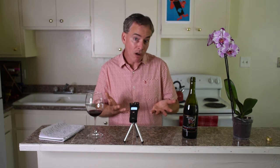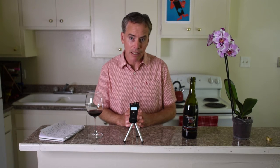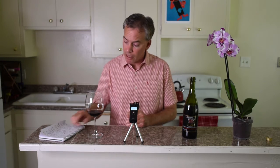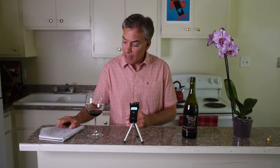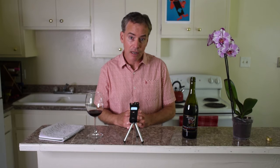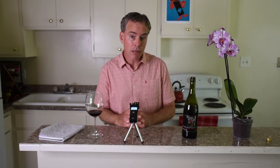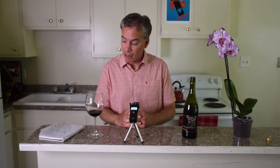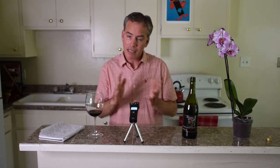In Europe you sometimes run into red wines that are off-dry — believe it or not — but here in California you very rarely see that. The wine label does designate that it is a dry style; they call it 'Suho,' with 'Suho' being dry and 'Berba' referring to harvest. So it designates that there won't be any residual sugar — it's dry, much like we'd expect as a default in California.